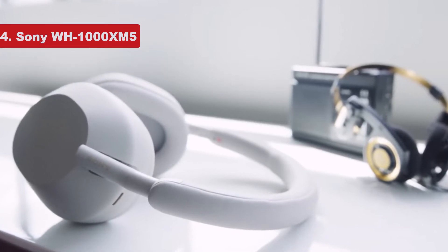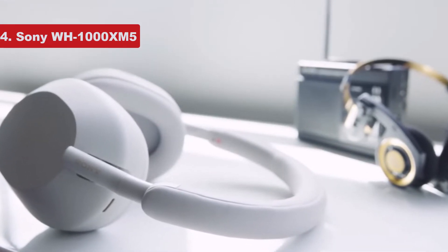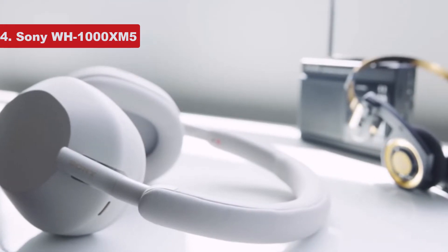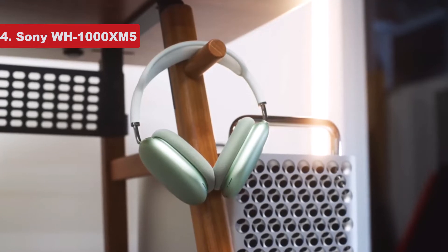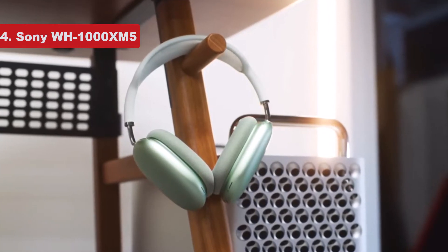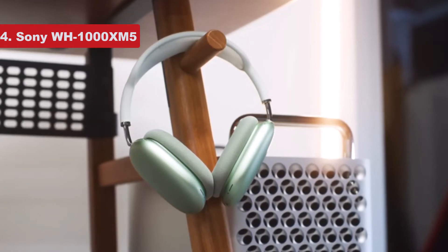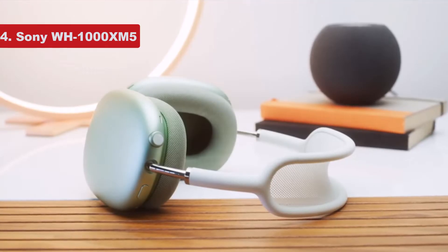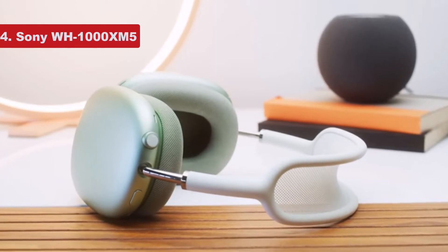Sony's headphones are packed with features, and the XM5's feature set is similar to that of its predecessor. From the beginning, the 1000X's signature extra feature was Sony's quick attention mode — if you hold your hand over the right ear cup, it pauses whatever audio you're listening to and lets sound in so you can quickly have a conversation, then go right back to what you were listening to. Also, if you take the headphones off your head, your music will pause, then resume when you put them back on.